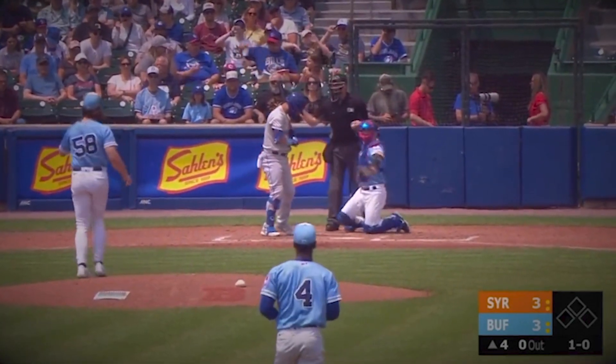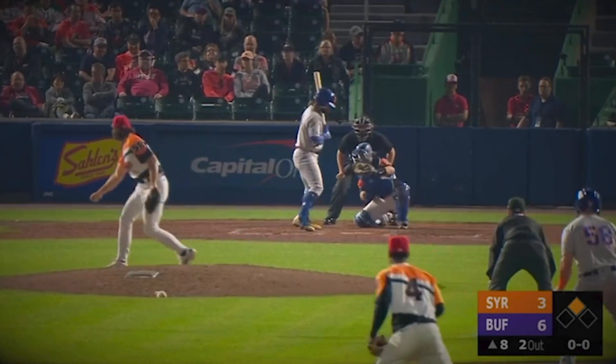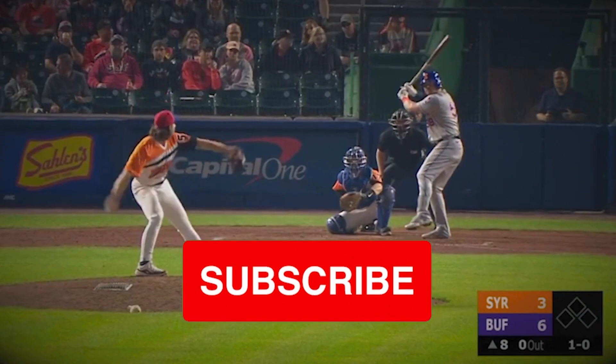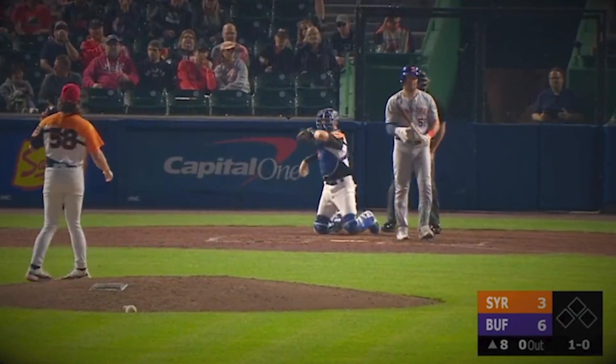But what do you guys think about this call-up? Let me know in the comments and I will make sure to respond to each one. If you haven't already, make sure to hit the subscribe button for more content just like this, and I will see you all in the next video.